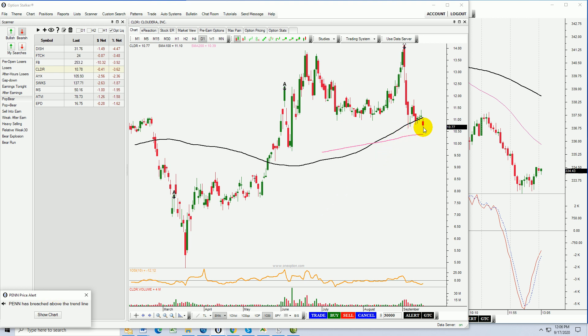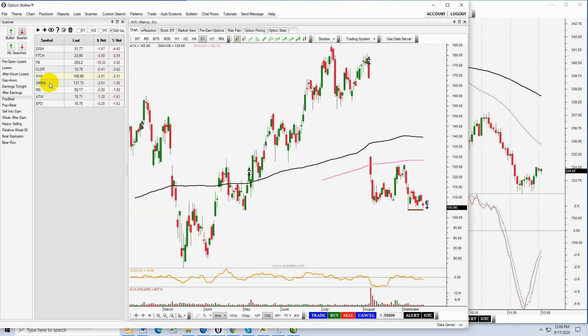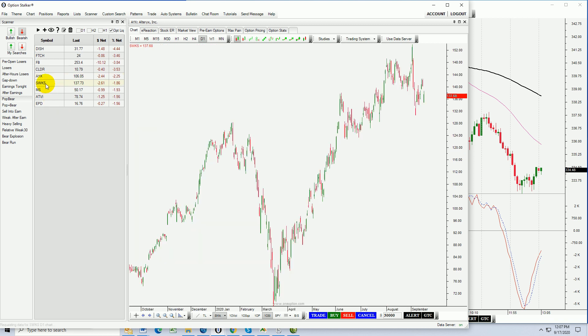I want something that's unobstructed with a free path lower — like AYX. It takes out that horizontal support right there, it's got lots of room to the downside. Yes, I would like that.